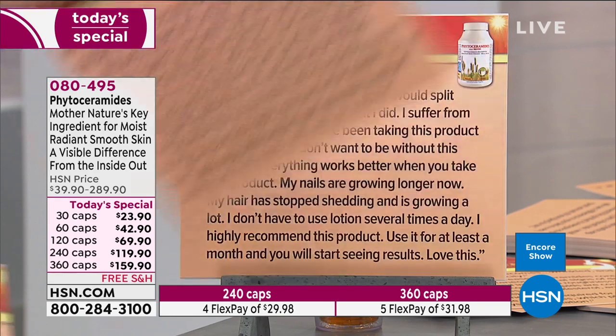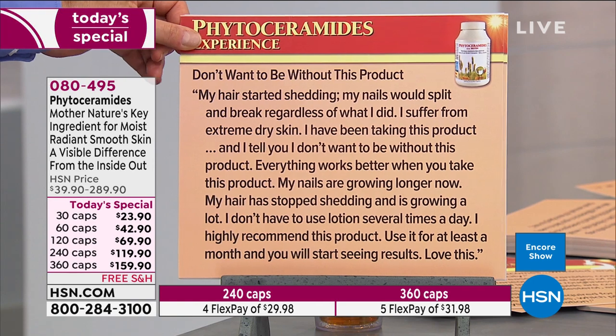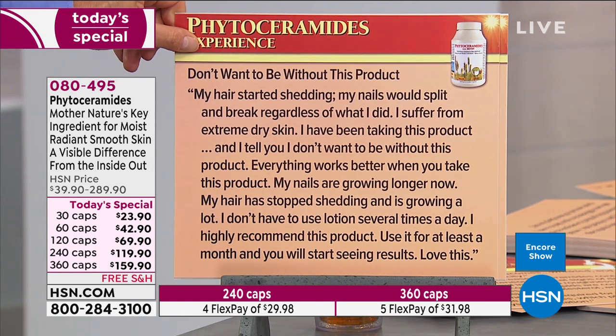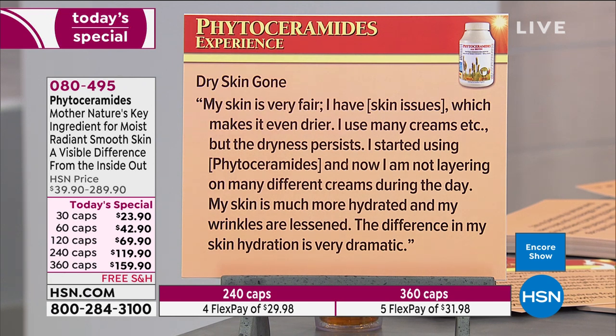'I saw the difference in my hands before my face, and the uneven skin tone is becoming clearer — that's something the research also discusses. I've been using this product for two weeks and I'm not wearing as much makeup. Thank you, Andrew.' Another review: 'My hair started shedding, my nails would split and break regardless of what I did, I suffer from extreme dry skin. Since taking this product I don't want to be without it — everything works better. My nails are growing longer, my hair has stopped shedding, and I don't have to use lotion several times a day. Use it for at least a month and you'll start seeing results.'